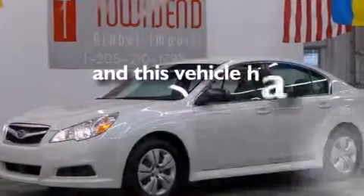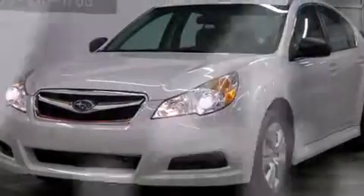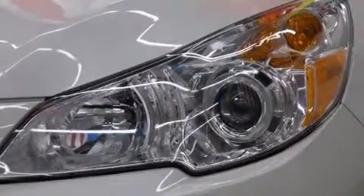This vehicle has fewer than 28,000 miles on the odometer. With an EPA estimated rating of 32 miles per gallon on the highway, fuel efficiency does not take a back seat.